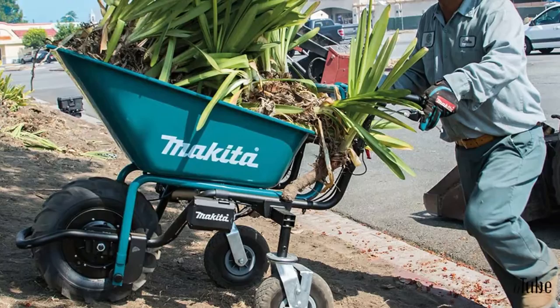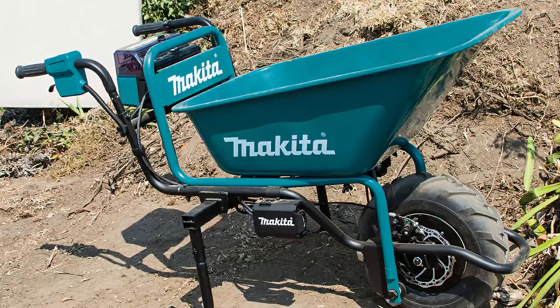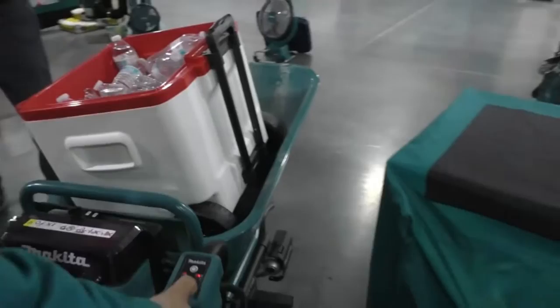The kit came in two boxes — one with the motorized frame, handlebars, rear swivel casters, and optional rear stationary legs, and the other with the bin. The steel bin is built just like a conventional wheelbarrow bin. The motor, battery pack, brakes, and LED headlights came pre-assembled, so we only needed to put the body and bin together.